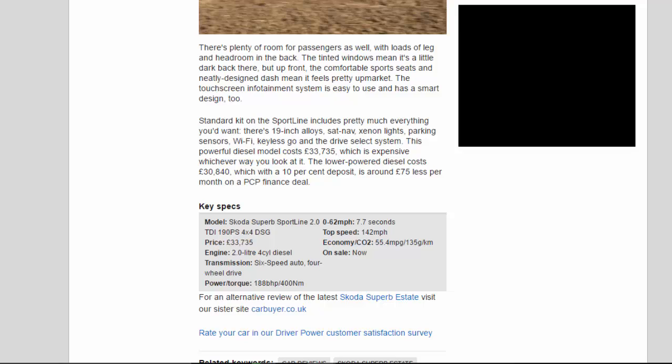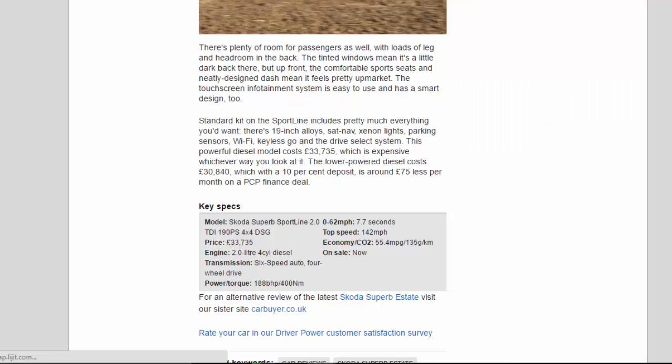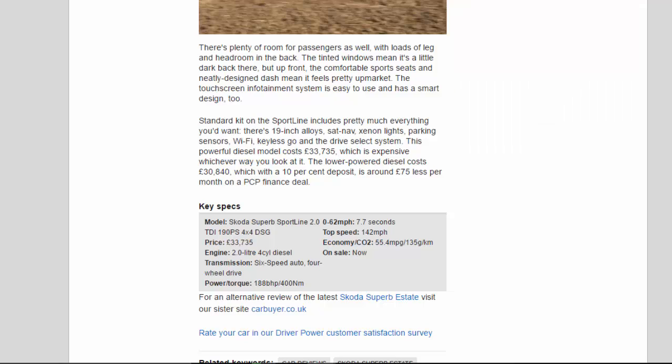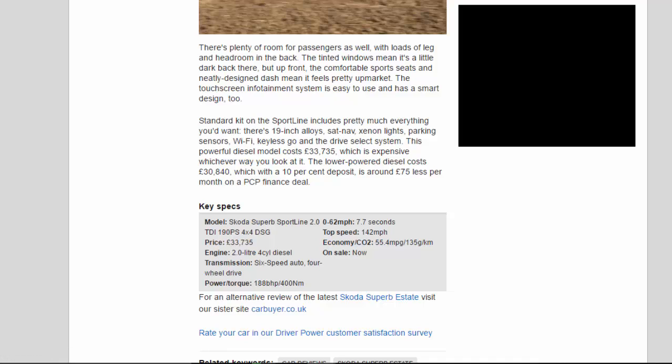Key Specs — Model: Skoda Superb Sporty Line 2.0 TDI 190PS X4 DSG. Price: £33,735. Engine: 2.0-litre 4-cylinder diesel. Transmission: 6-speed auto, 4-wheel drive. Power/torque: 188bhp / 400Nm. 0–62mph: 7.7 seconds. Top speed: 142mph. Economy/CO2: 55.4mpg / 135g/km. On sale: now.